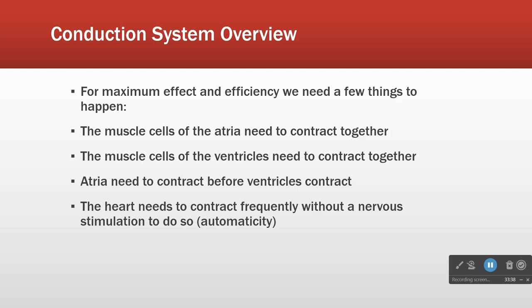So why do we have a conduction system? In order for our heart to work at its best, we need a few things to happen. Number one, we need the muscle cells of the atria to contract at the same time. Because it's surrounding a pool of blood - if they don't contract at the same time, they're never going to move anything. Same with the ventricles, which are made up of oodles and oodles of cells that need to work together and contract at the same time.